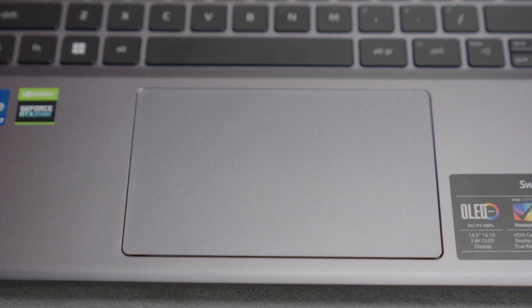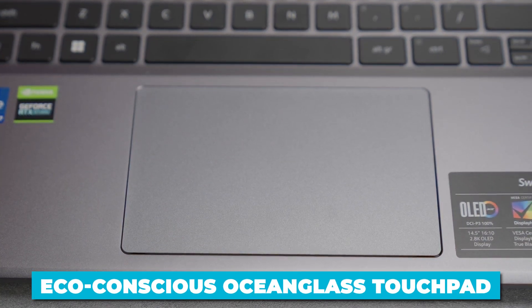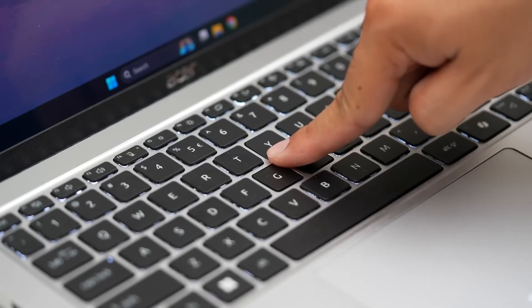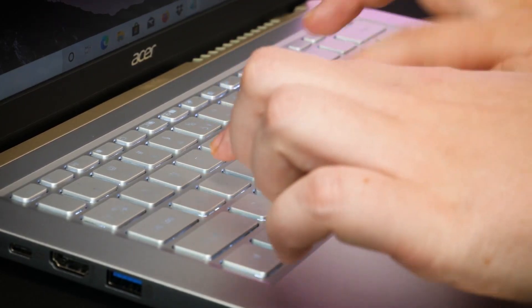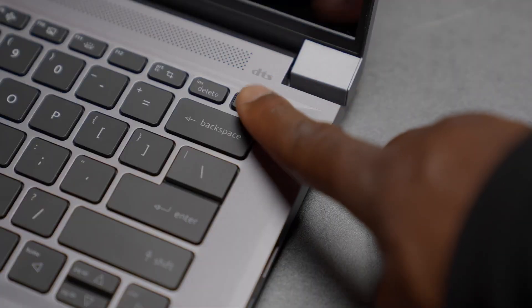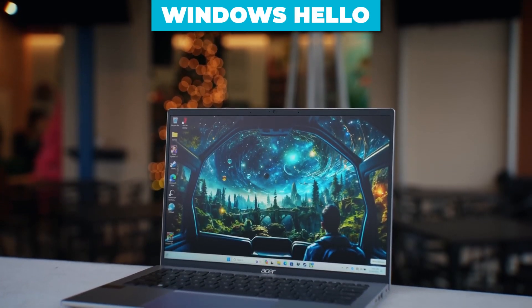Acer has even included an eco-conscious ocean glass touchpad, which not only feels smooth but is also environmentally friendly. The keyboard is a joy to type on, with well-spaced keys and a satisfying amount of travel. And for added security, the power button doubles as a fingerprint reader, compatible with Windows Hello.